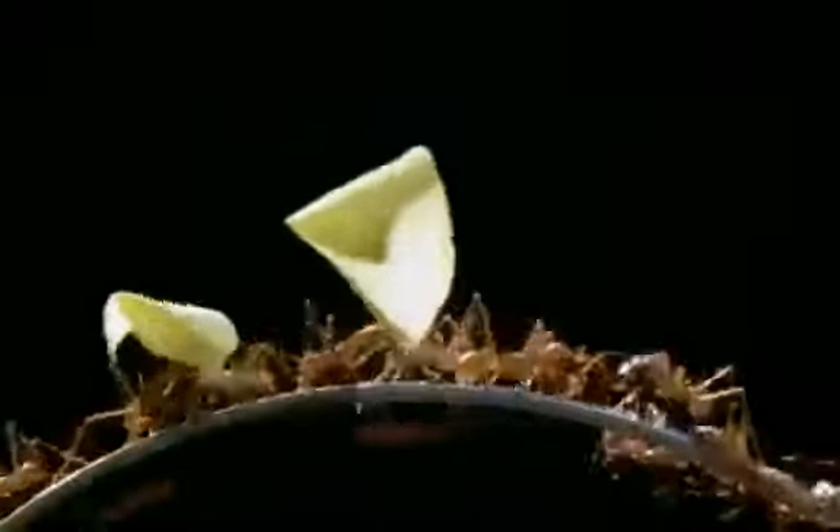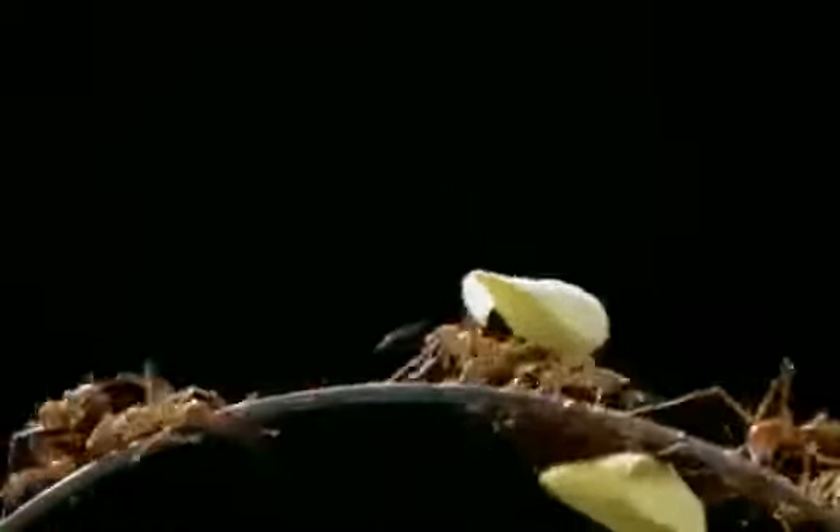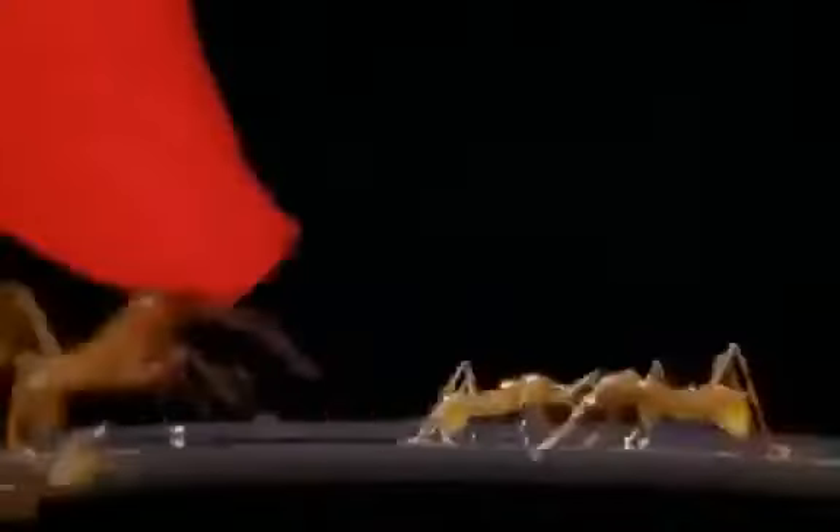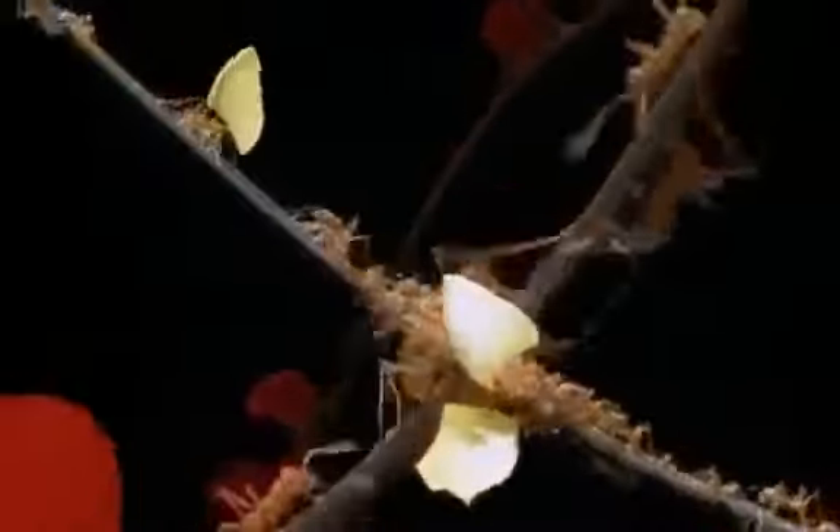Ants are supremely organized, yet there's no hierarchy — no one ant in command. Their organization is unique. Ants are always at the grassroots of the problem they're trying to solve. Each ant is part of the decision-making process. It's the way they've been solving problems for a hundred million years. Ants really are the ultimate millennium bugs.